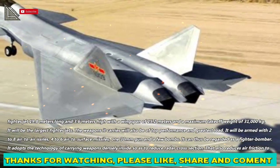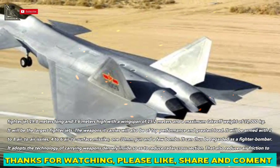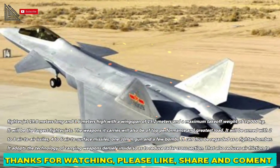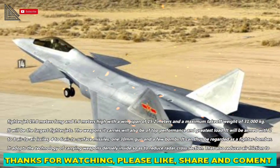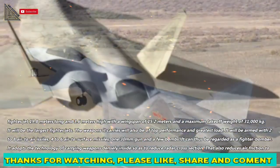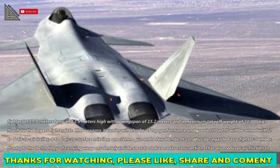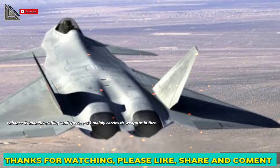The weapons it carries will also be of top performance and greatest load. It will be armed with 2–8 air-to-air missiles, 4–6 air-to-surface missiles, a 30mm gun, and a few bombs, making it a fighter bomber. It adopts the technology of carrying weapons internally to reduce radar cross-section, which also reduces air friction to enhance maneuverability and speed.